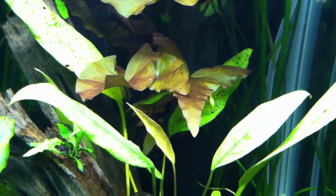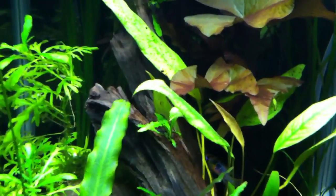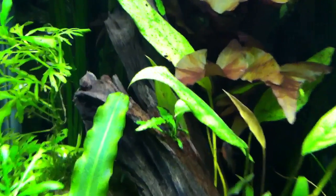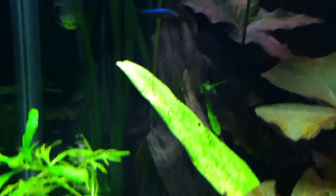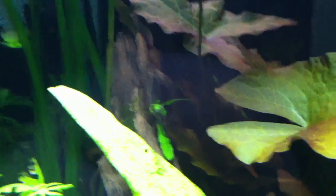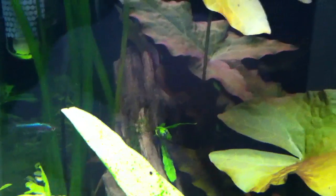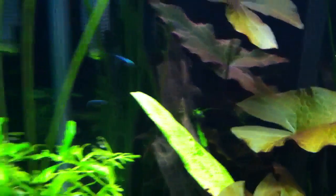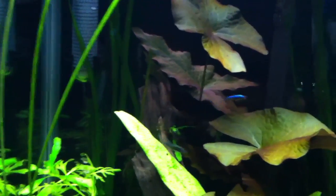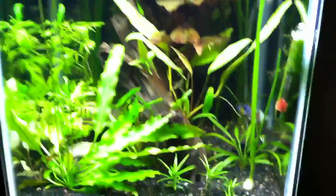The anubias seems to be a little bit more resistant, but the java fern is definitely not resistant to it. There's a little guy up here that's in real bad shape — that upper leaf there, you can't really see it that well.